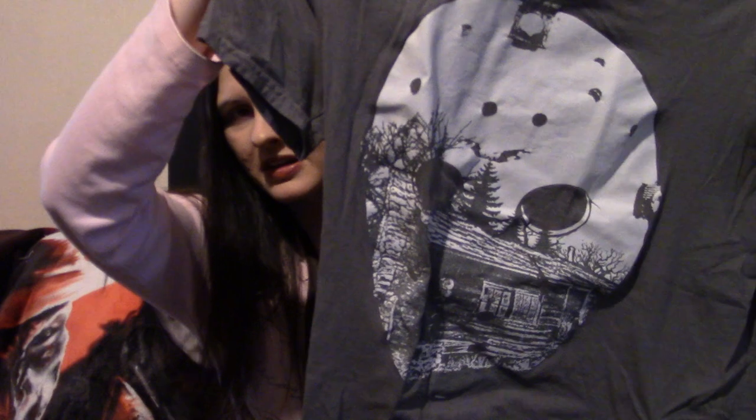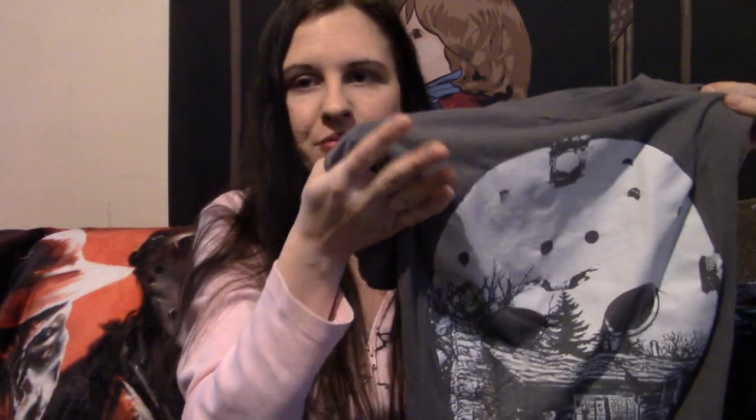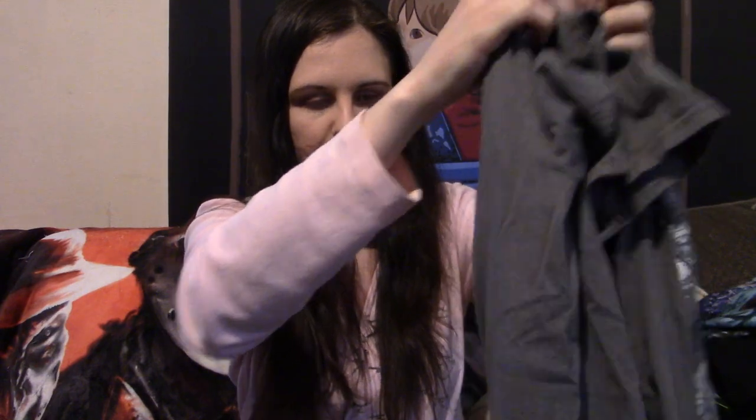After that we have another Friday the 13th-esque shirt. I probably got this at Hot Topic — Hot Topic and Spencer's are the main go-to places to buy these shirts, as well as FYE, though the FYEs around me are pretty much all out of business. It's a Jason mask and you can see there's like a cabin in the woods on the mask. I really enjoyed the gray color — most of my shirts here have been black, so I thought this was a cool color. Friday the 13th is another one of my favorite franchises and I just thought it was a pretty cool design.